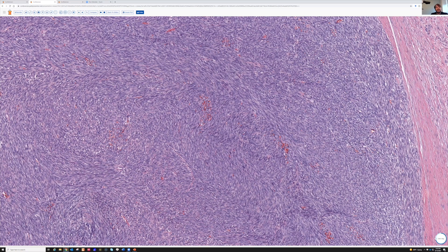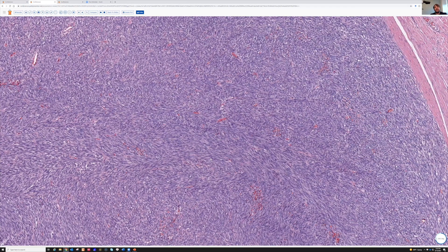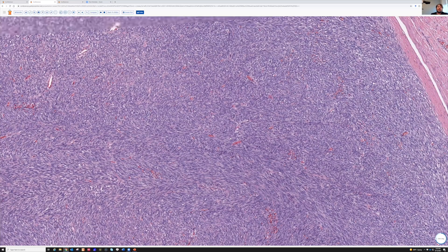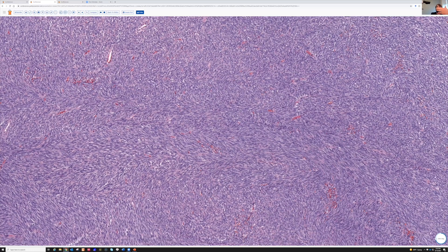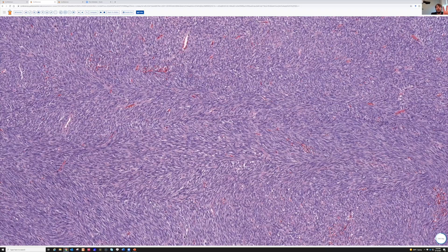Fibrosarcomatous DFSP can totally have herringbone pattern. So my normal rule is if you see herringbone fibrosarcoma pattern in the skin, you think of fibrosarcoma as DFSP. This is one exception to that rule — this entire tumor was a big deep muscle mass that had pushed up. On imaging, this was clearly a deep mass, and this was the wide local excision. This section just had the very best microscopic morphology to show the herringbone pattern.